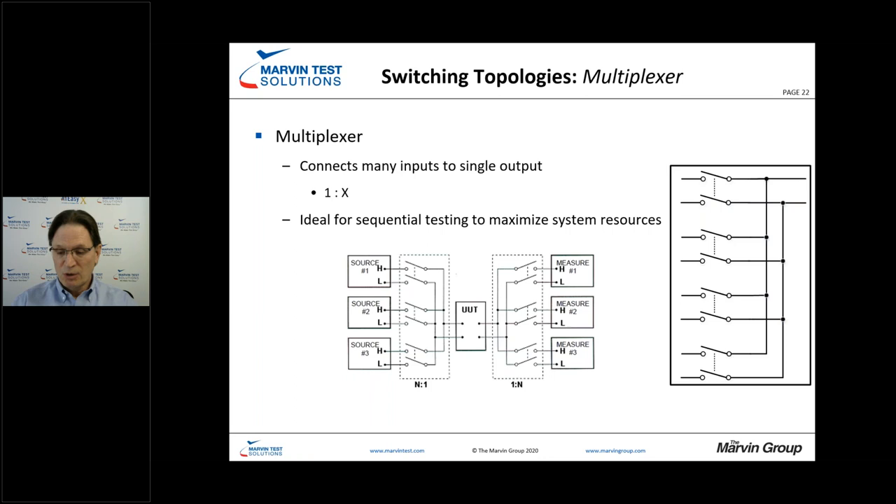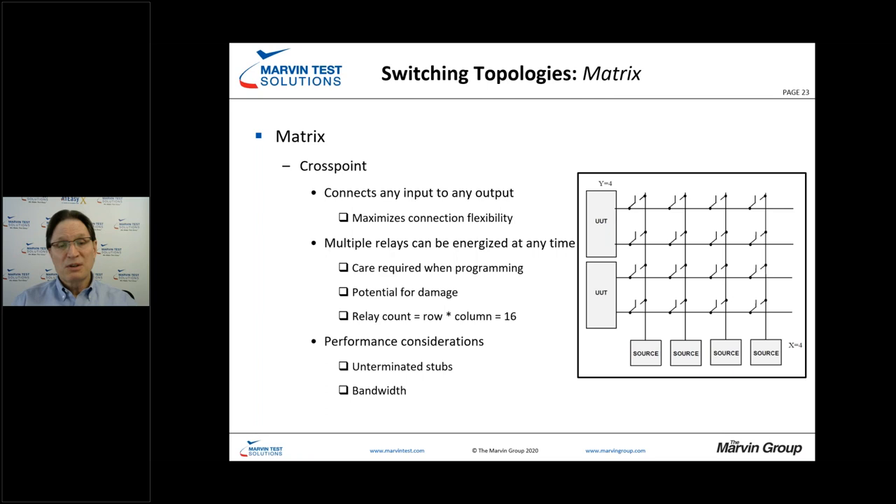The matrix is a really great card because you have ultimate flexibility — you can essentially connect any source to any UUT point, as well as sources to each other and UUT pins to each other. However, there are some concerns with safety and bandwidth. Depending on which relays we close, we can have significant stub effects — a transmission line that picks up noise and degrades measurement performance.